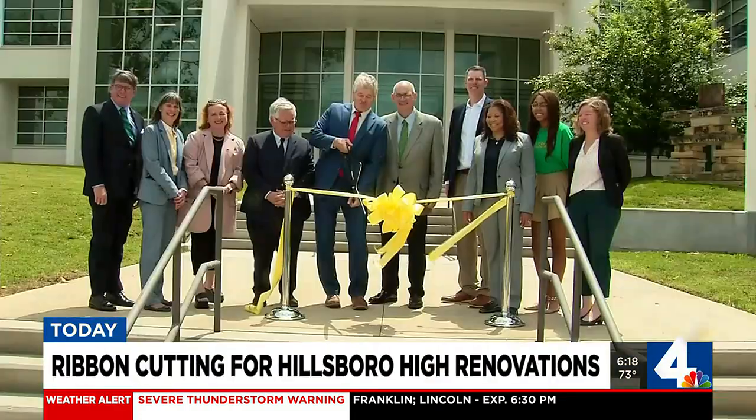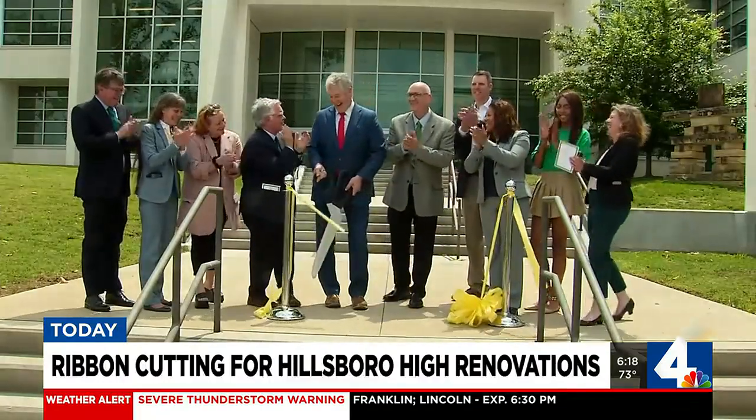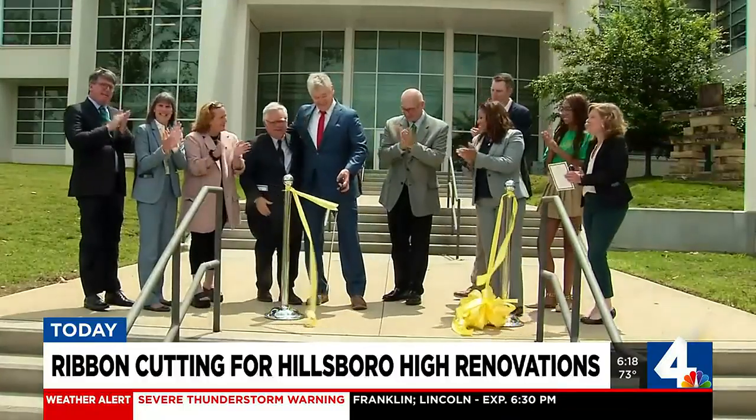We got our first look today at the new Hillsboro High School. The school had a major renovation and expansion. They include a new library, cafeteria, courtyard areas, and an elevated practice field with parking spaces below.